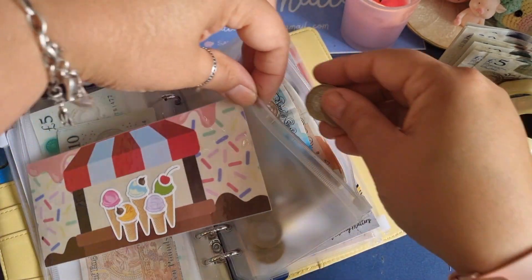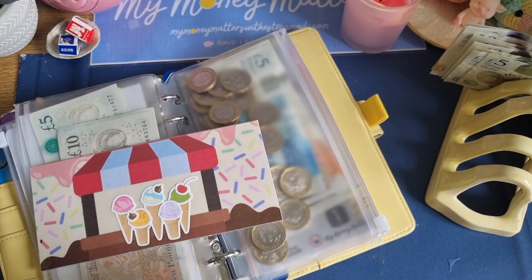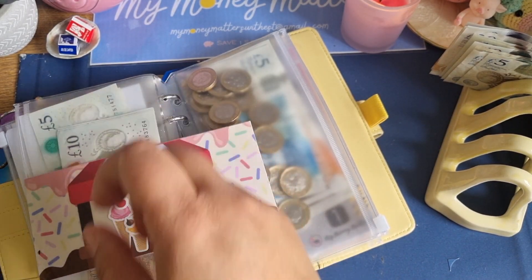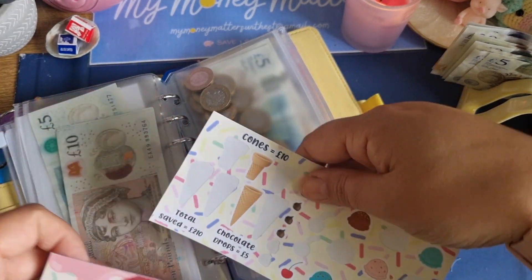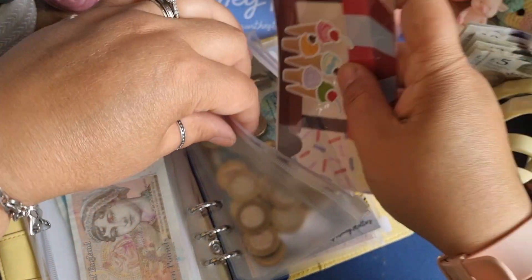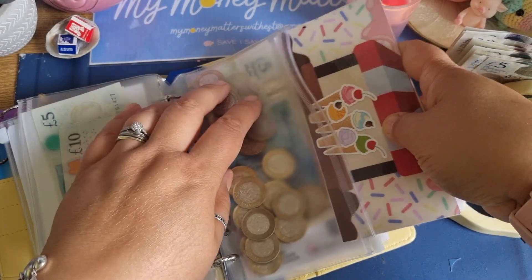Cherry — two more pounds. Another cherry — two more pounds. Okay, that one's coming along nicely.